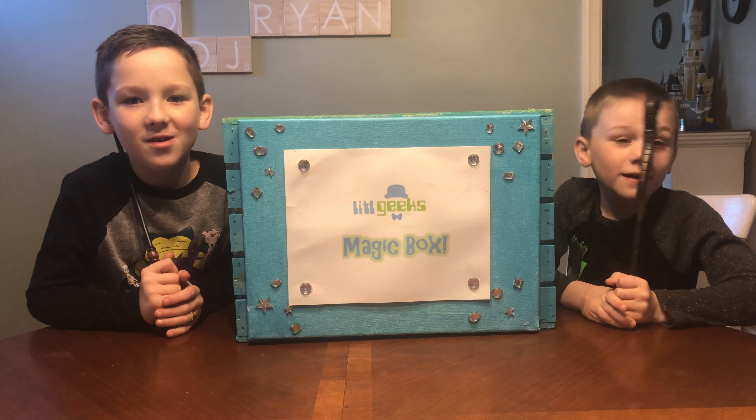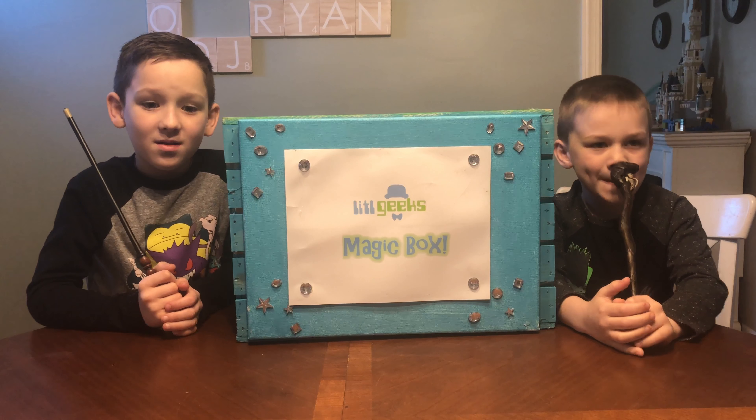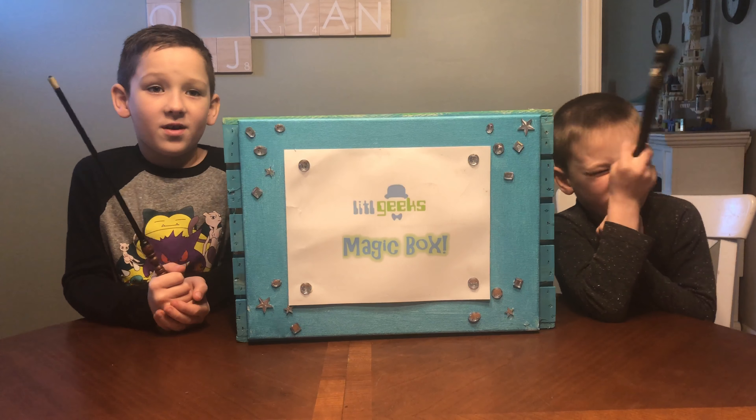Hi everybody, welcome to another Little Geeks video. Today's video comes to us from our friends at Diamond Select Toys. They sent us whatever is in this box to share with you for free. Let's see what's in it.